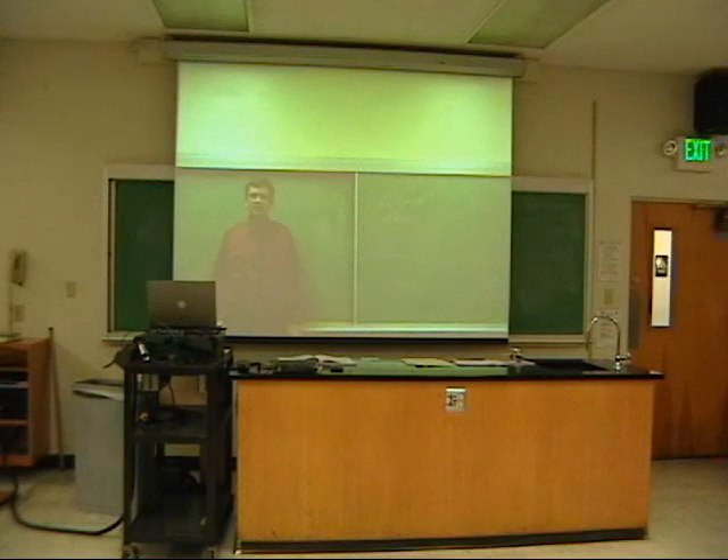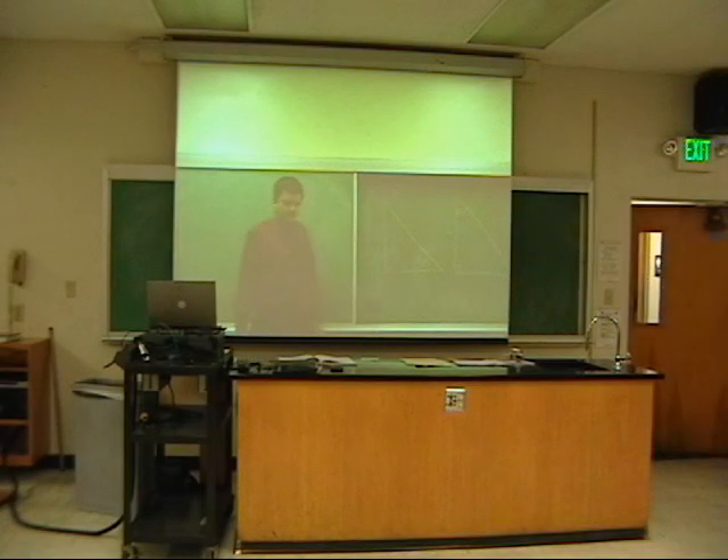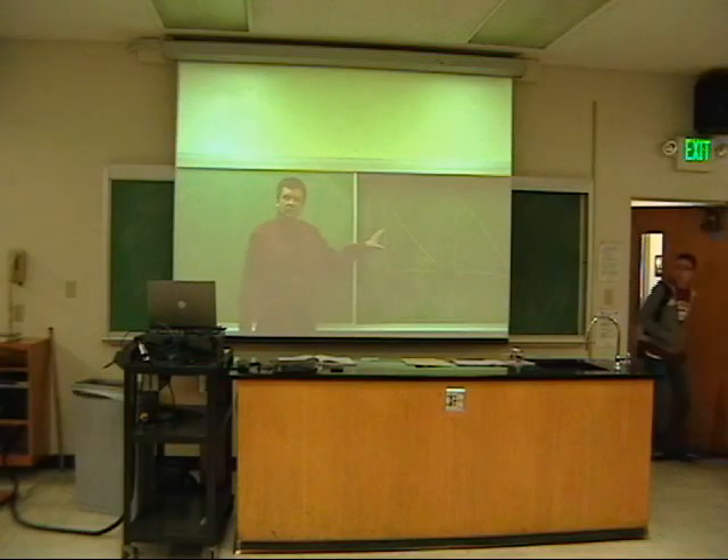I wanted to show you some of my other things. Let me see what happens when I move this forward and what's behind it. As you can see, there are two different figures here. My question to you is: could you tell if there's any difference between these two figures? Are they congruent triangles?